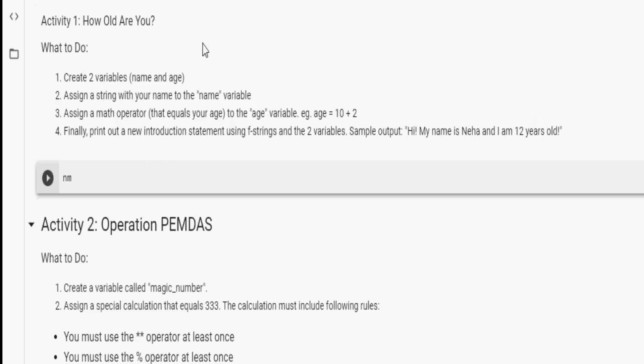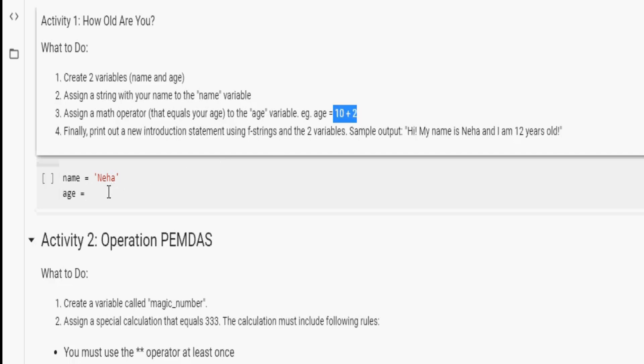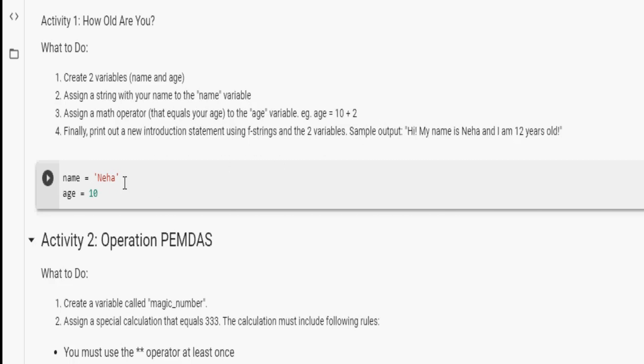The first variable is called name. To assign a string to a variable, all we have to do is add single quotes and type in our name. We're already done with those first two steps. Now let's create the age variable. Instead of just writing 12 directly, I have to write a math expression that equals my age, so I'll type the example from above: 10 plus 2.